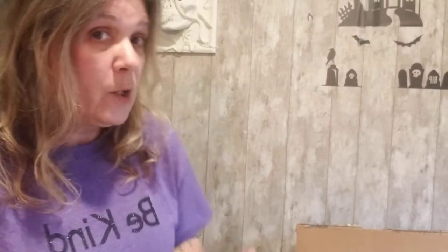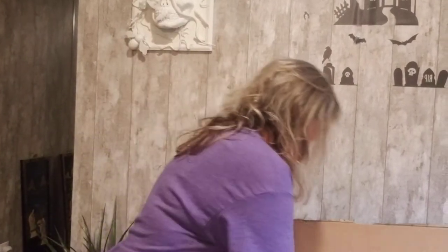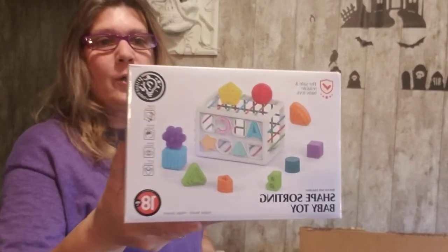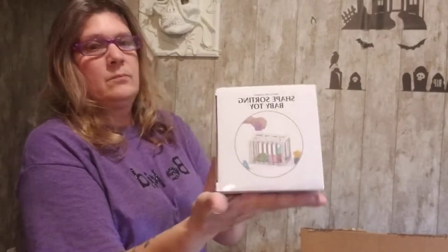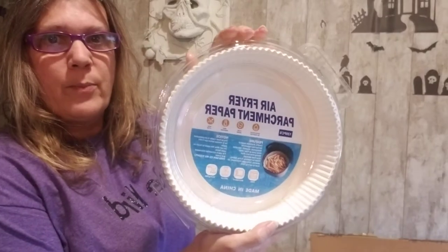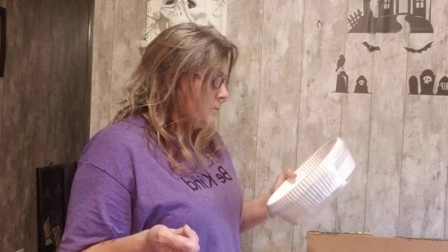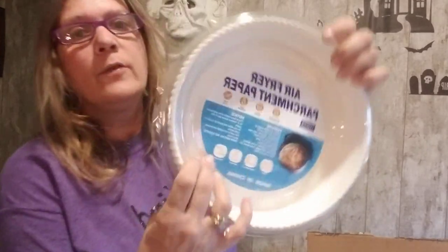The first thing I have is this shape sorting baby toy, still in the box — Happy World, Happy Dream, safe and reliable baby toys. And we have some air fryer parchment paper — who can't use this! There are 120 pieces. Notice the air fryer needs to be preheated. Oven safe up to 480 degrees.